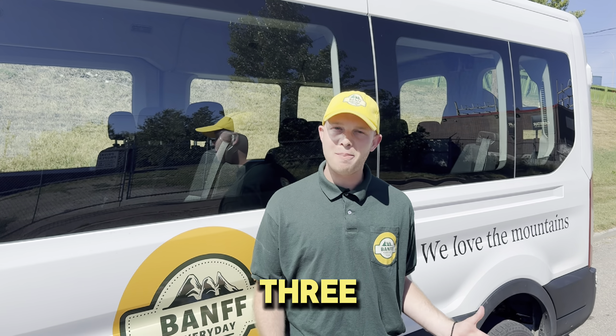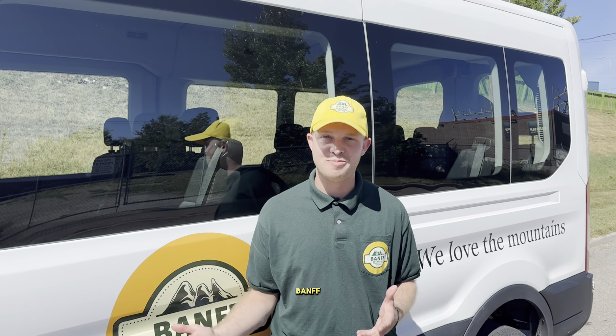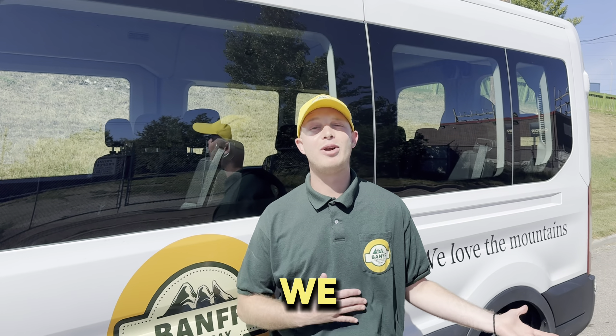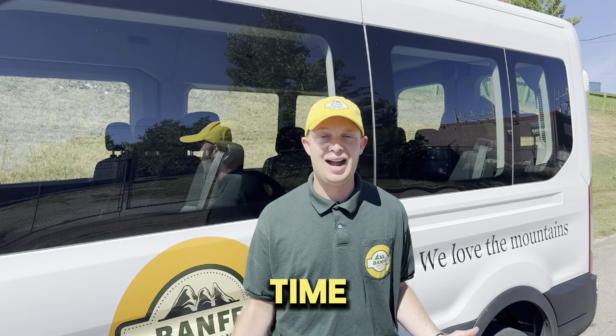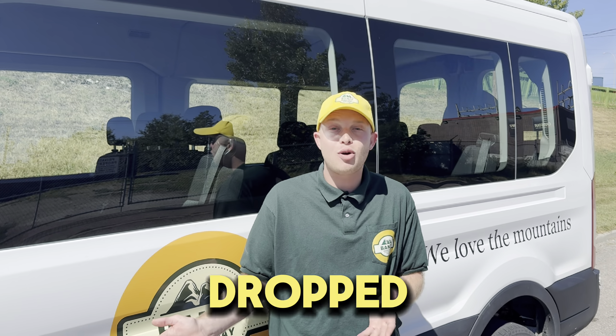For this tour, we have three pickup and drop-off points: one in Calgary, one in Canmore, and one in Banff. Each pickup point has a specific meeting and departure time, and we kindly ask that you arrive 15 minutes before your departure time. You can get picked up in one spot and dropped off in another.